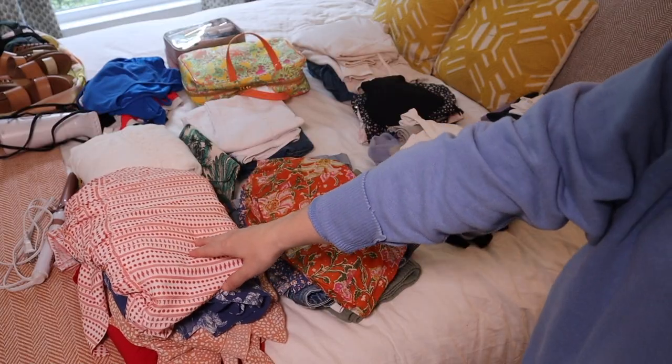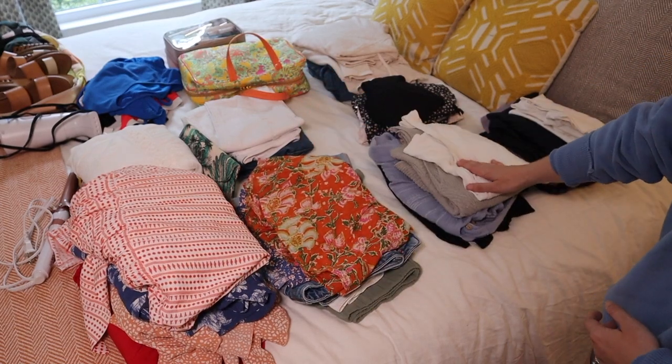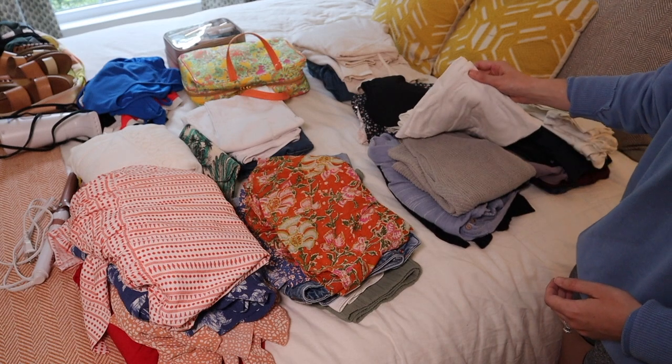I'm going to take you through the different piles of clothes that I'm bringing just to give you an overview of what's coming with me, and then we'll actually get into the nitty-gritty of fitting it all into this suitcase.